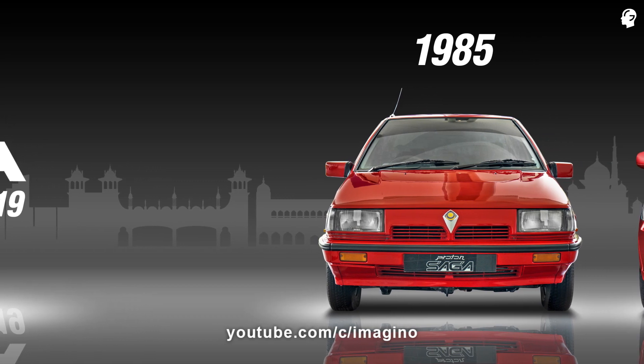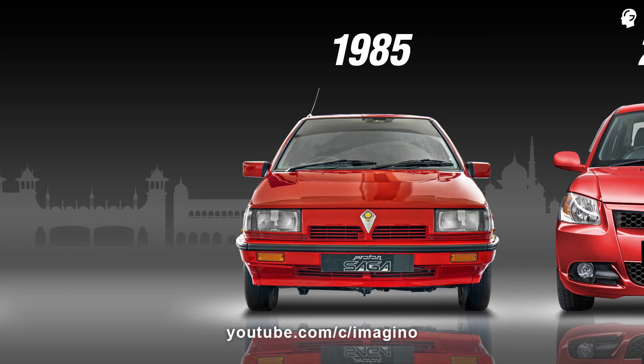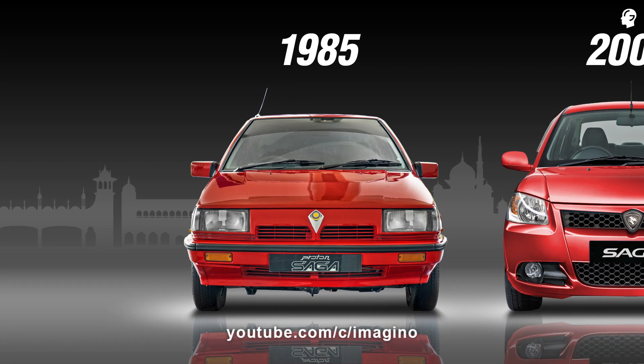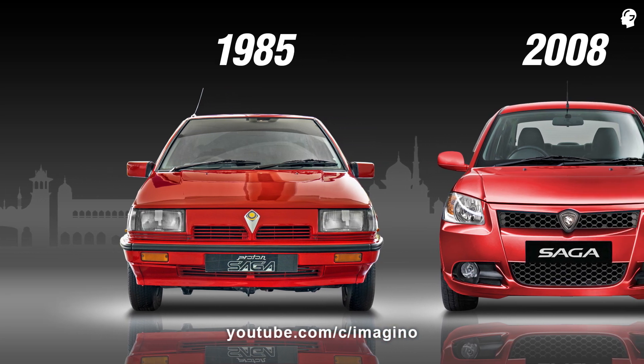The first-generation Proton Saga was developed as the result of a joint venture between Hicom and Mitsubishi. It is based on the 1983 Lancer Fiori sedan and was available in four-door saloon and five-door hatchback body styles.